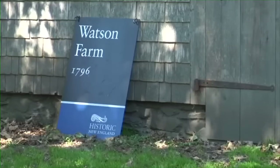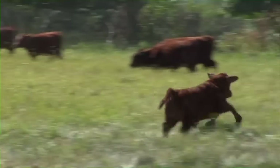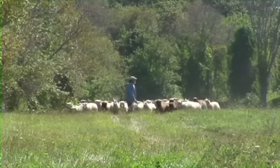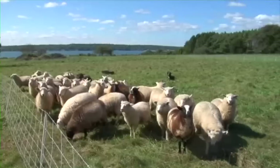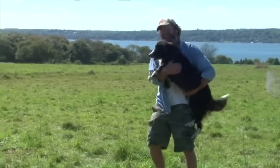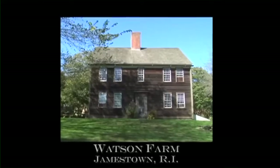The Watson Farm is a 265-acre farm. When we came here in 1980, we were given the mission of working this farm in a sustainable manner and balancing that with developing public access and public programs. So we're open for the public to come in and hike around and enjoy the property. I think that they had a lot of foresight to take farming into a part of their preservation ethic.